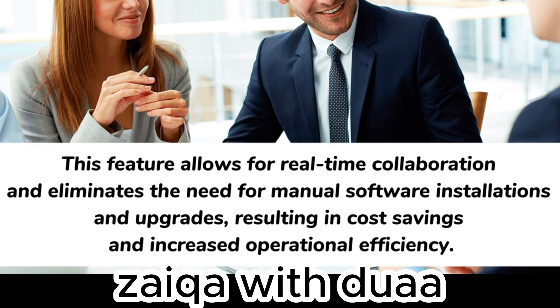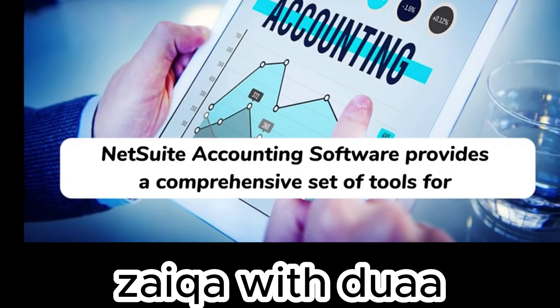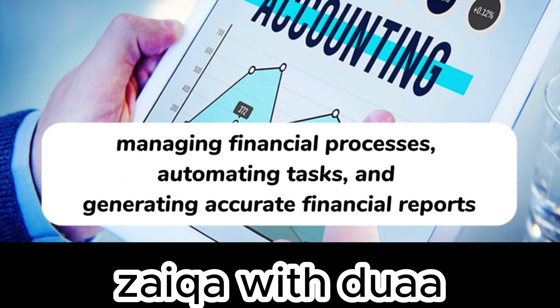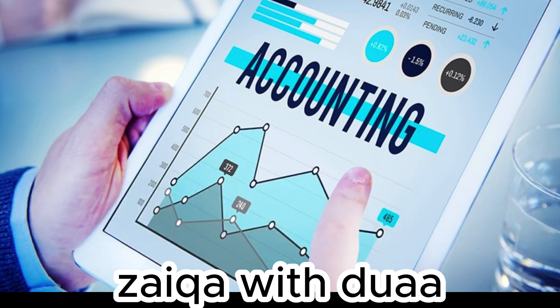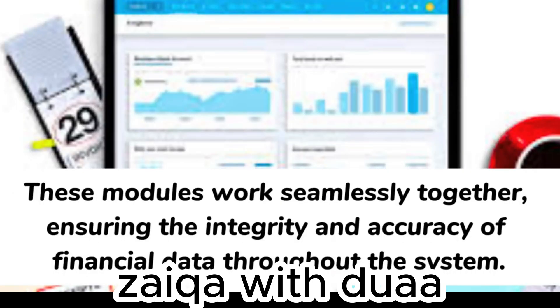NetSuite accounting software provides a comprehensive set of tools for managing financial processes, automating tasks, and generating accurate financial reports. The software streamlines core accounting functions such as accounts receivable, accounts payable, general ledger, billing, and revenue recognition. These modules work seamlessly together, ensuring the integrity and accuracy of financial data throughout the system.